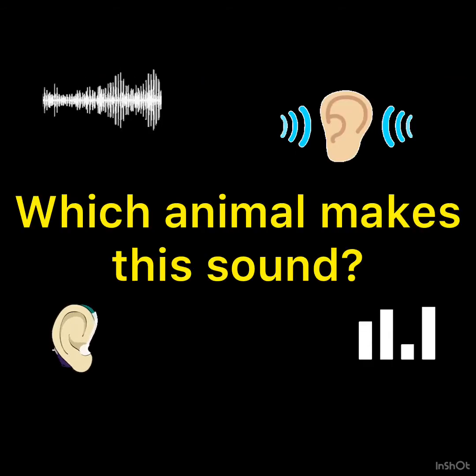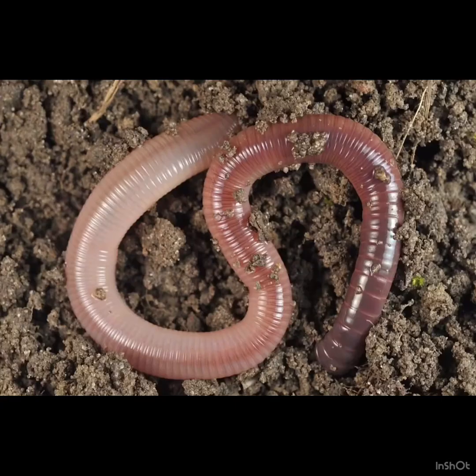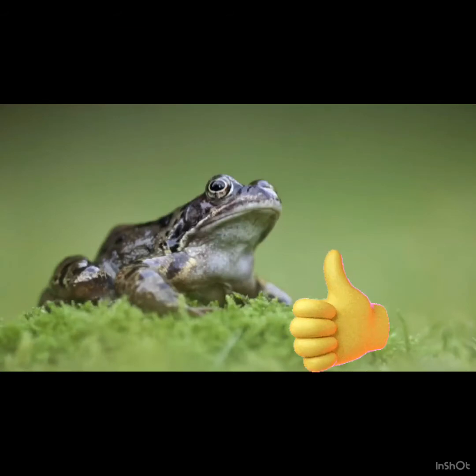Which animal makes this sound? Did you hear a frog? Could it have been a worm? Or a spider? Do worms and spiders make noises? It was a frog — it was a frog croaking. Thumbs up, well done!